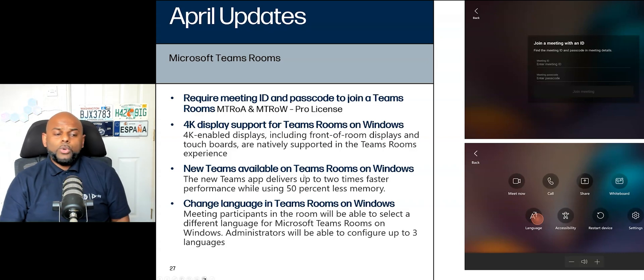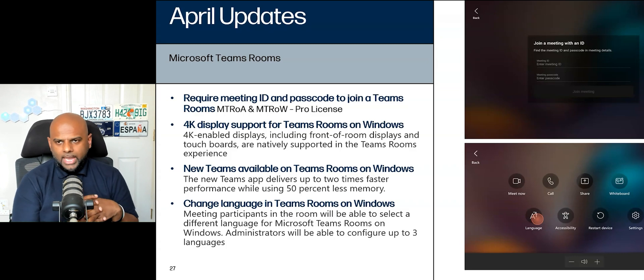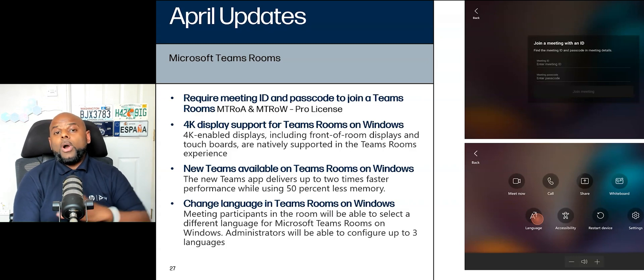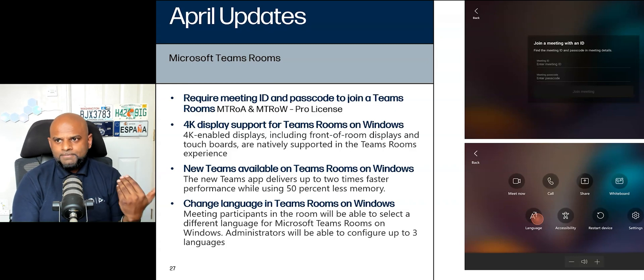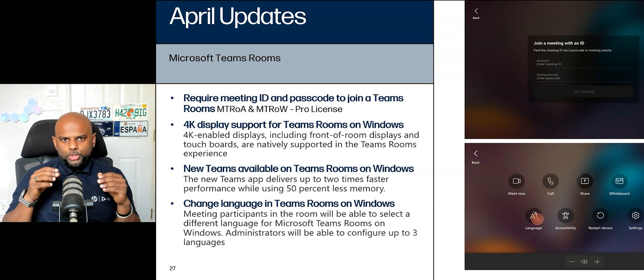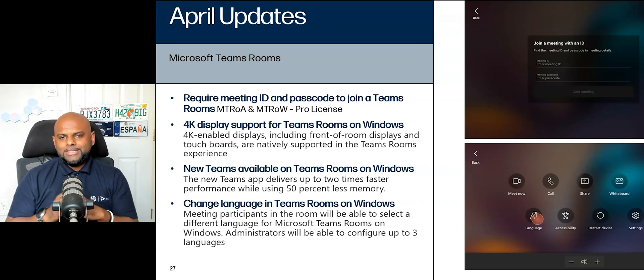Next big one: the new Teams Rooms app is available on Teams Rooms on Windows. If you've been living under a rock the last few months, Teams on your desktop now gives you the option to try out the new Teams. That new Teams is running new architecture — the code has been built from the ground up because the old version wasn't quite optimized for today's standards and used to suck up a whole bunch of memory. The new Teams is like Teams 2.0. Your Windows Teams Rooms app will now be updated to that new architecture.